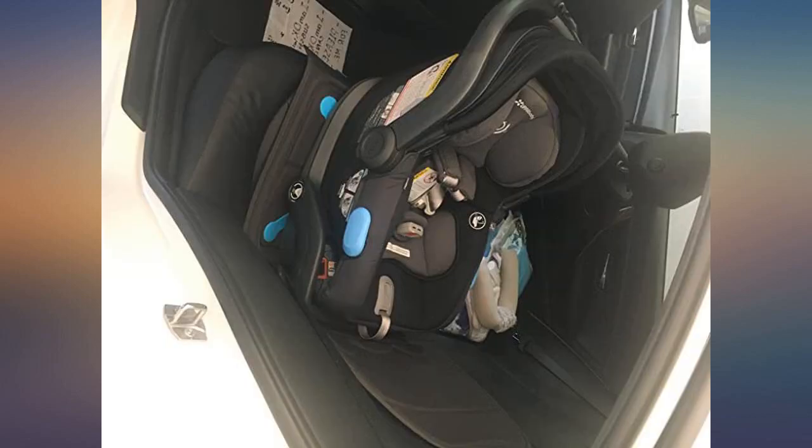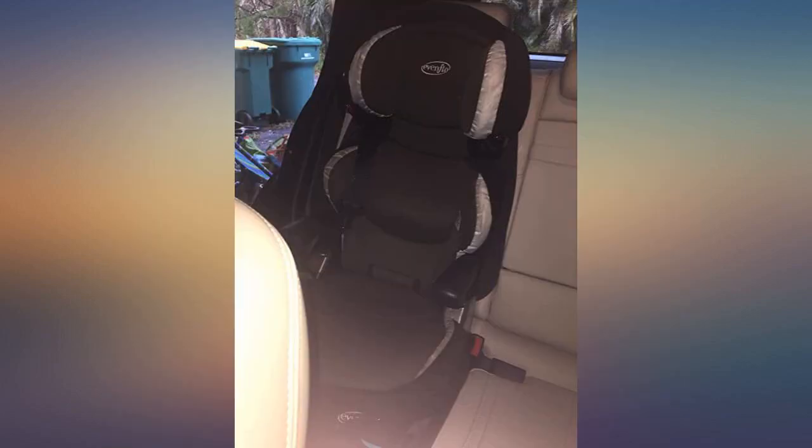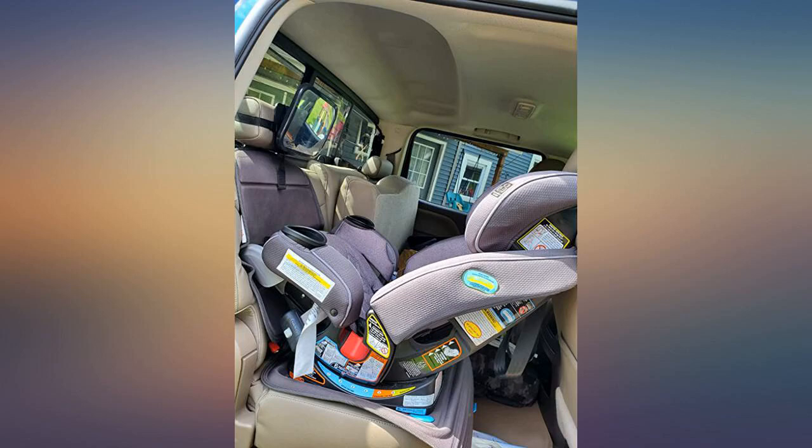This product does a great job of protecting seats and catching messes. We got it because our 1.5 year old was kicking the seat while rear facing. It is super thick and durable with big ridges to catch messes. Could not ask for more.